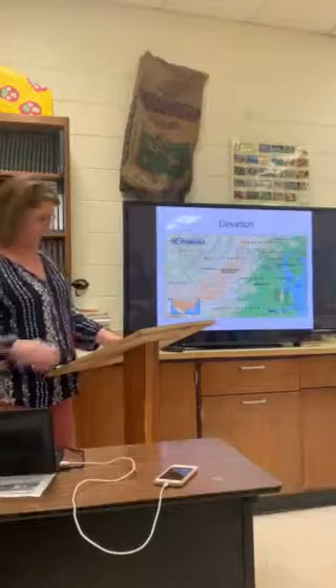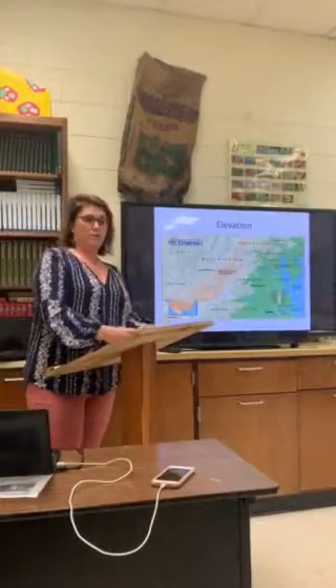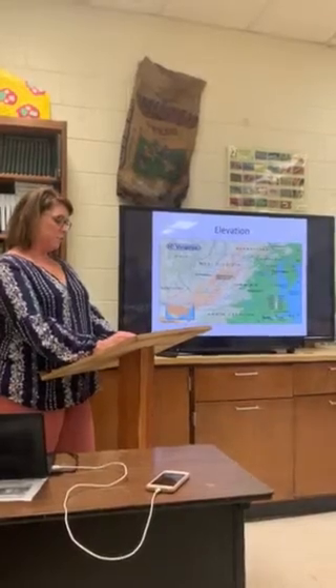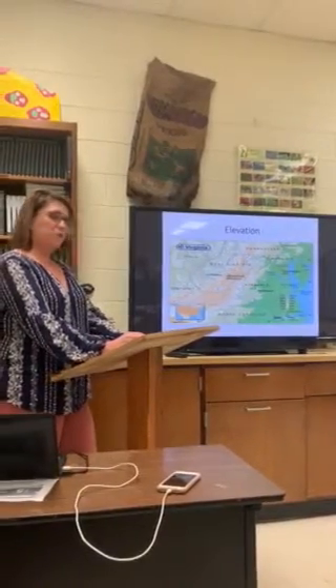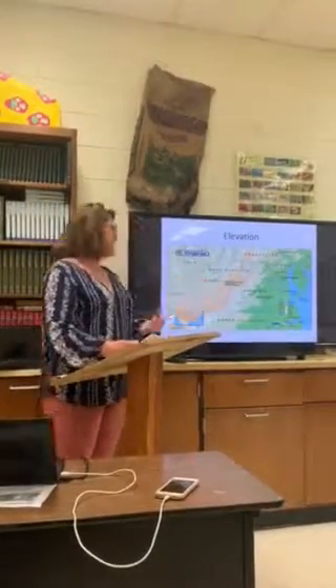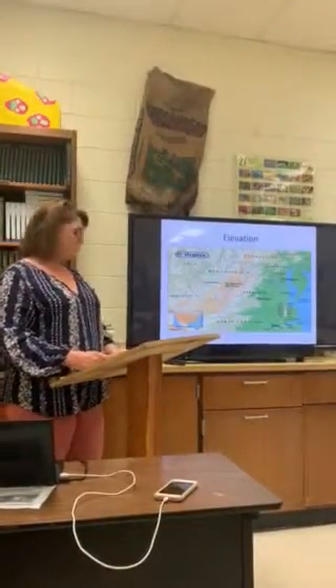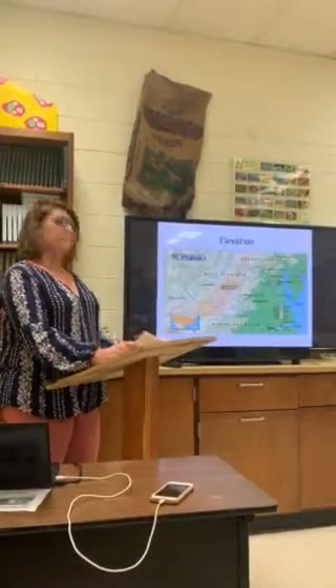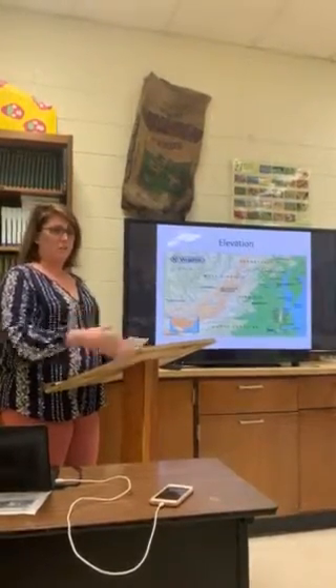Elevation is needed for growing Fraser Fir Christmas trees. According to the article 'Species for Christmas Tree Planting in Virginia' by James Johnson, Fraser firs are native to the Appalachian Mountains and need 4,000 to 6,000 feet to grow, but they can also grow at 2,000 feet by getting the right site.